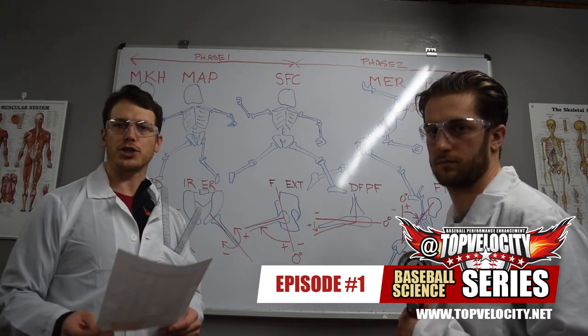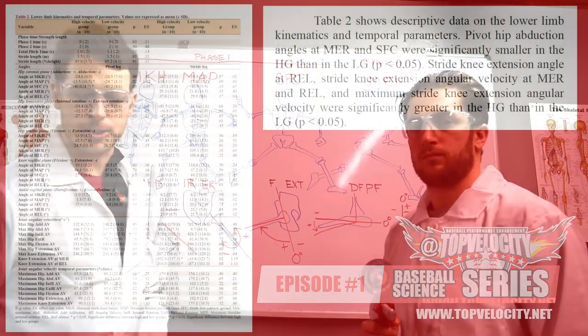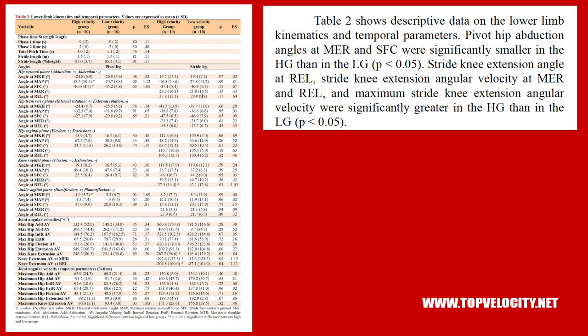Table 2 shows lower limb kinematics and temporal parameters. Pivot hip abduction angles at maximum external rotation and stride foot contact were significantly smaller in the high-velocity group. Stride knee extension angle at release, stride knee extension angular velocity at maximum external rotation and release, and maximum stride knee extension angular velocity were all significantly greater in the high-velocity group.